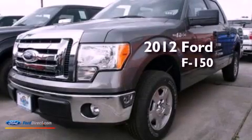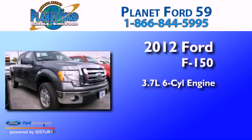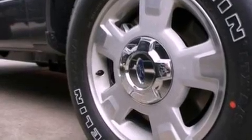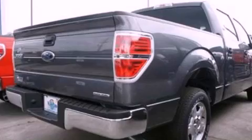This is a brand-new 2012 Ford F-150. It features a 3.7-liter six-cylinder engine and an automatic transmission. Features include a double wishbone independent front suspension, a low-tire pressure indicator, and traction control and stability control systems.